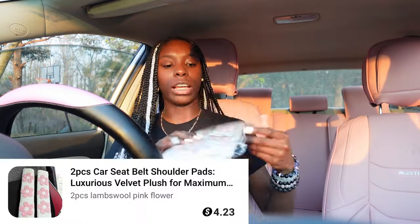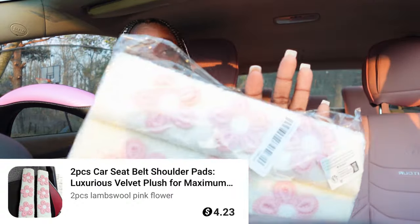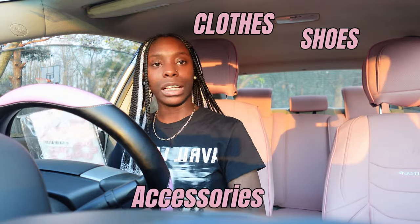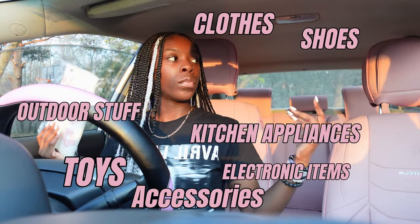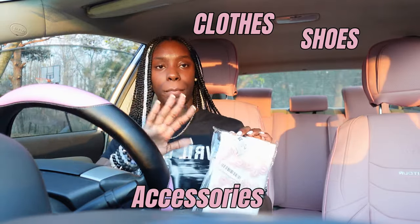I have these for the seat belts, and again all of this stuff is from Temu. I have my code on the screen — I believe only new users can use the code, so make sure you use my code. They have everything from clothes to shoes, accessories, car stuff, garden stuff — anything you can think of, they got it for a better price. These are for my seat belts, as y'all can tell.